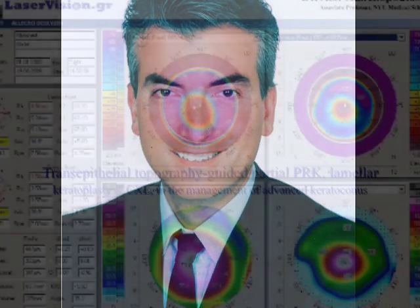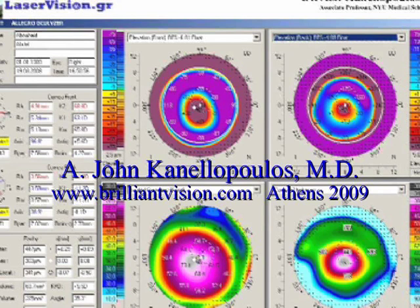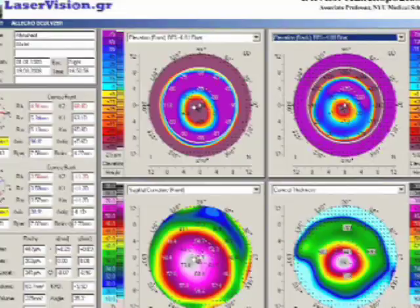Hello, my name is John Canelopoulos and I'm a cornea transplant anterior segment surgeon. I'll be showing you a fascinating novel technique for the management of very advanced keratoconus.